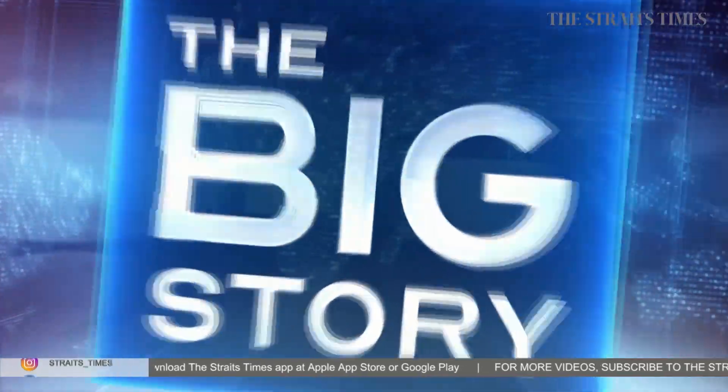Thank you so much for your time, Professor Wang. That was journalist Timothy Goh speaking to Professor Wang Linfa, Director of the Emerging Infectious Diseases Programme at Duke NUS.